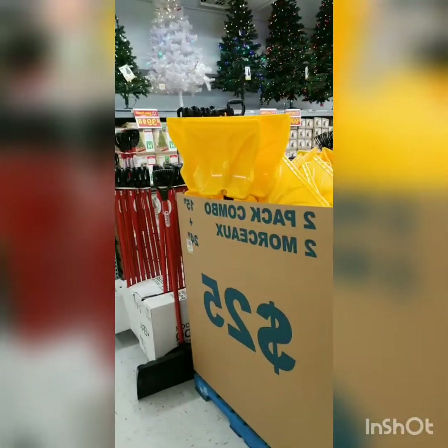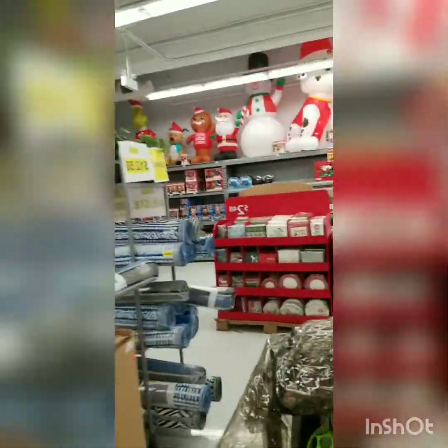I've decided I wanted to do a Walmart holiday shop with me, so we are gonna go and check it out, let's see what they got. We're at Walmart and we are already loving it.